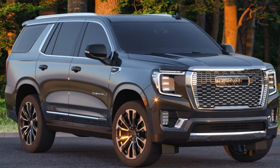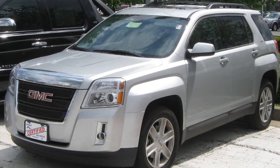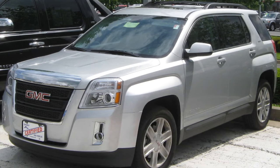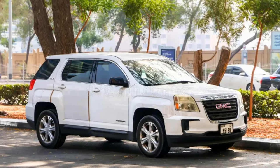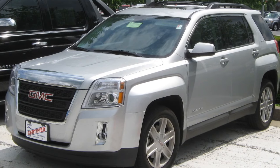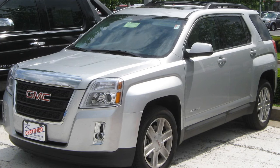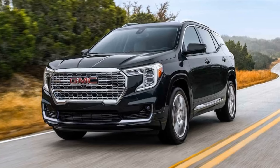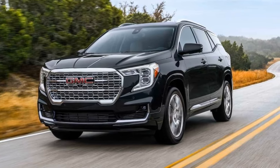In the highly competitive compact SUV segment, the Terrain holds its own by balancing practicality with sophistication. Compact SUVs are favored for their versatility and efficiency, and the Terrain is no exception. It offers ample cargo space without compromising on comfort, making it an ideal choice for families and solo adventurers alike. The Terrain's modern design and reliable performance have earned it a loyal following, positioning it as a staple in GMC's lineup.